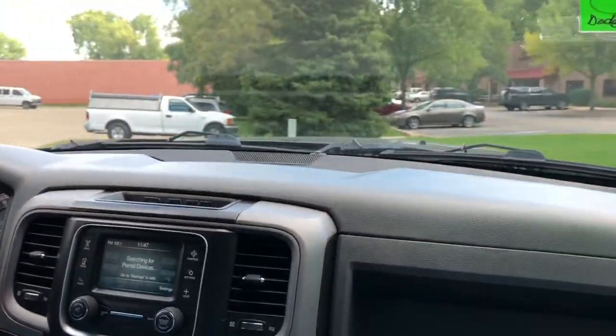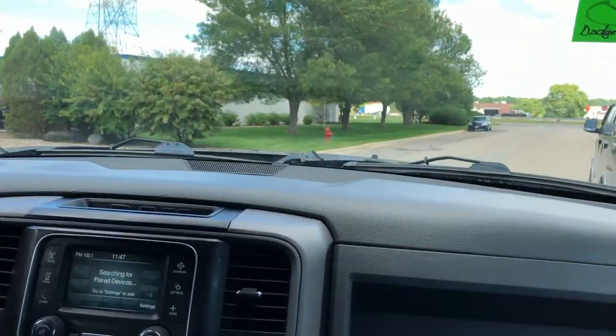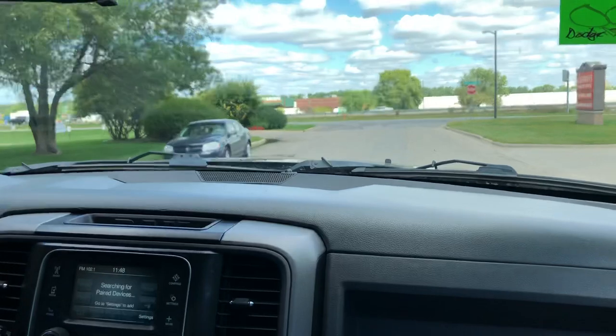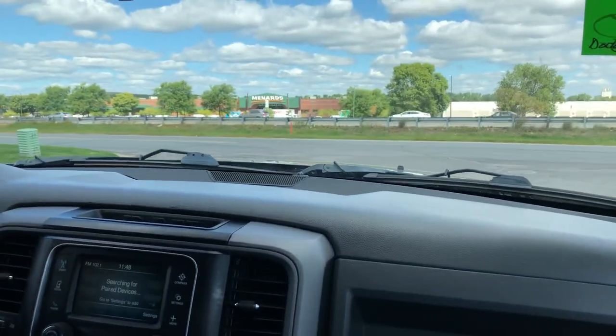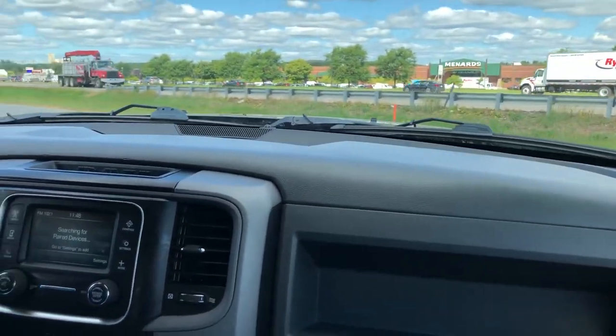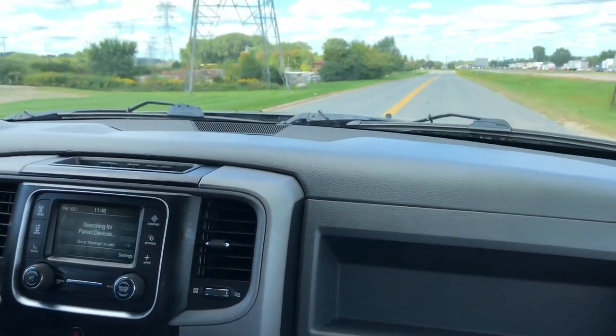If you need a gooseneck, we can definitely set you up with that as well — there's a shop across the street that does that. It's got the airbags in the back; all you've got to do is fill up the nozzles for each side to the pounds you prefer, depending on the weight you want to put in the box. It's a great configuration — a crew cab with the big doors and a long bed. These are getting harder and harder to find.